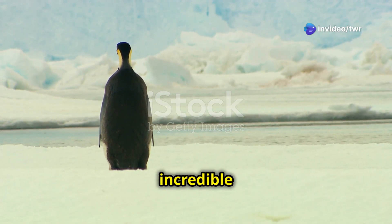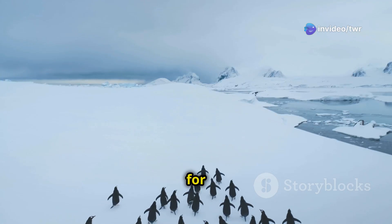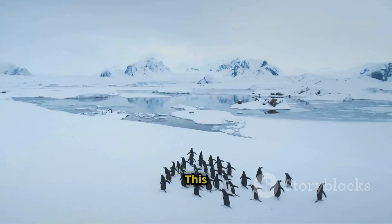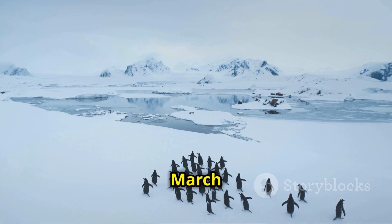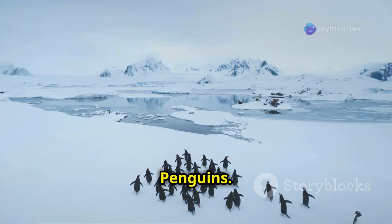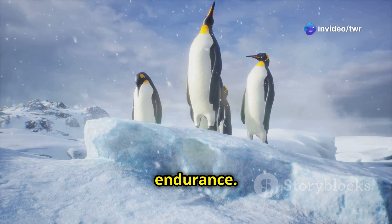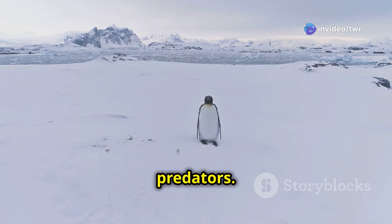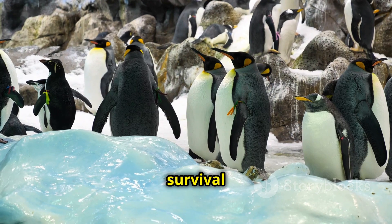Emperor penguins are famous for their incredible journey. Every year they walk for miles across the frozen ice to reach their breeding grounds. This journey is called the March of the Penguins. It's an amazing feat of endurance. They face blizzards, freezing temperatures, and hungry predators, but they do it all to ensure the survival of their species.